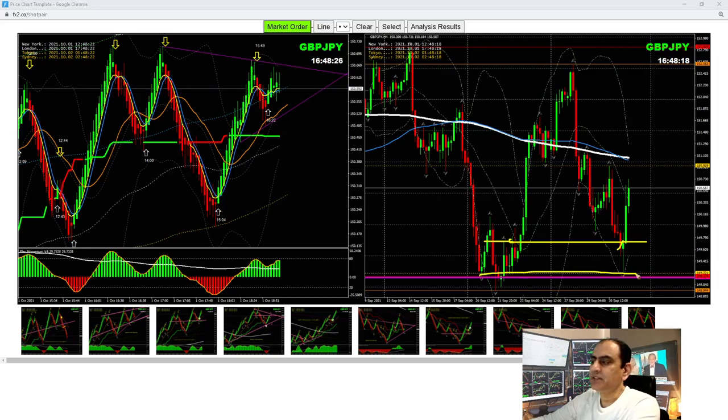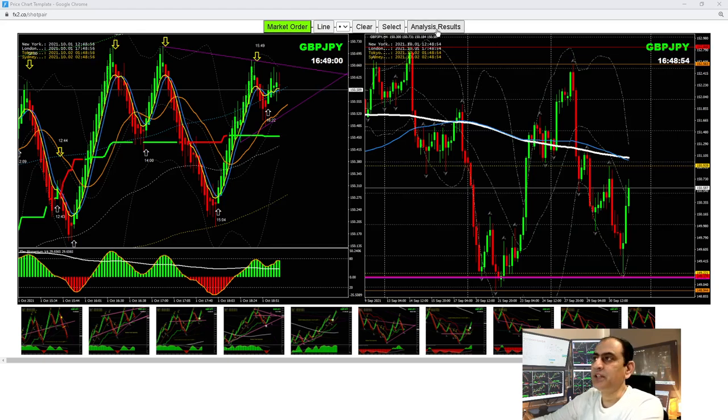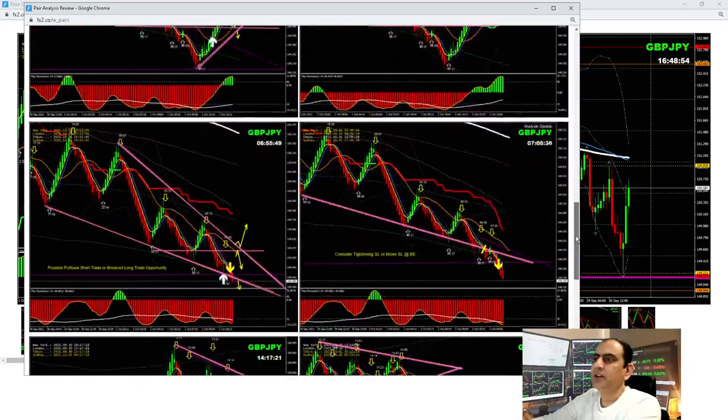As soon as the price hit the support level, we banked a few pips. Then price reversed, developed a beautiful rejection candle, and came back above this level. That's what I explained — keep taking pullback long trades. Price nicely respected the level. If the price breaks, the target would be this level; otherwise we expect a pullback short trade. Let me share how I analyze this and helped my traders bank amazing pips on Pound/Yen today.